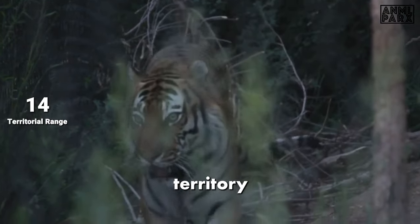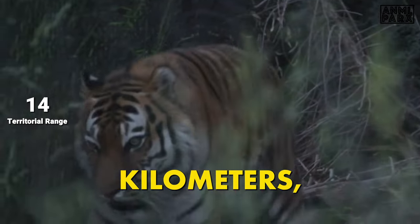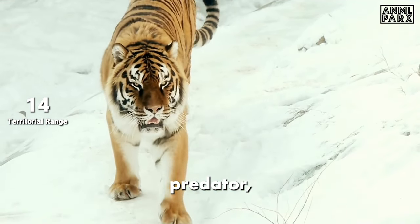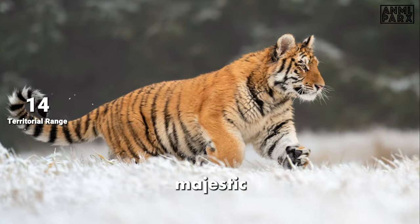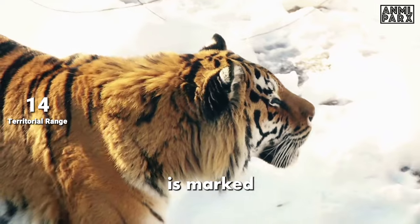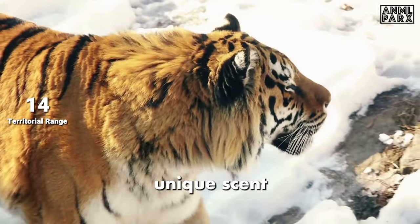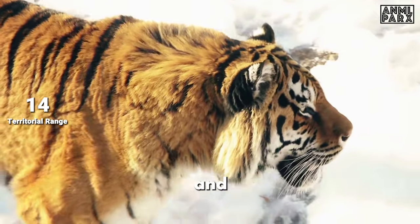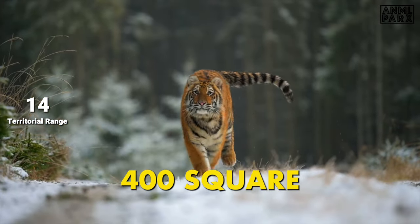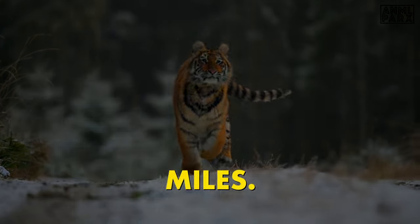The male Siberian tiger's territory can span up to 1,000 square kilometres (386 square miles). This formidable predator, distinctive for its majestic striped coat, dominates a vast terrain. Their domain is marked by powerful signs — unique scent markings, distinct scratches, and vocalisations. Females, though smaller, mark territories of around 400 square kilometres (154 square miles).